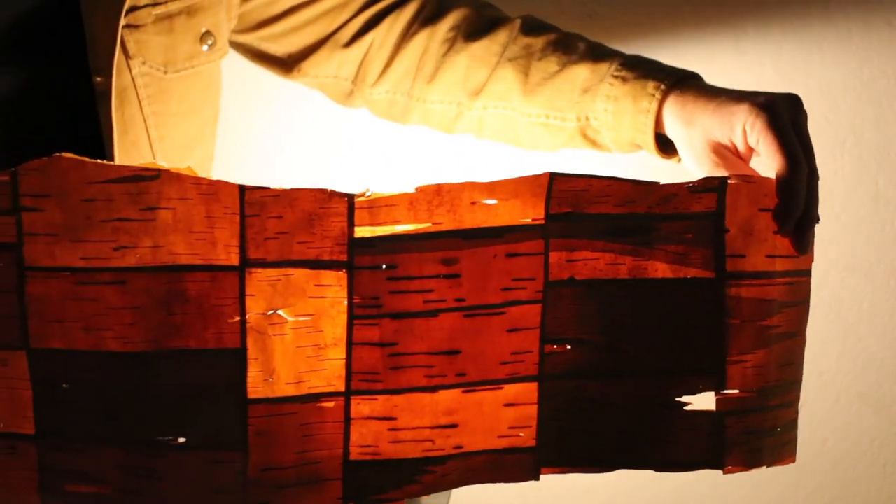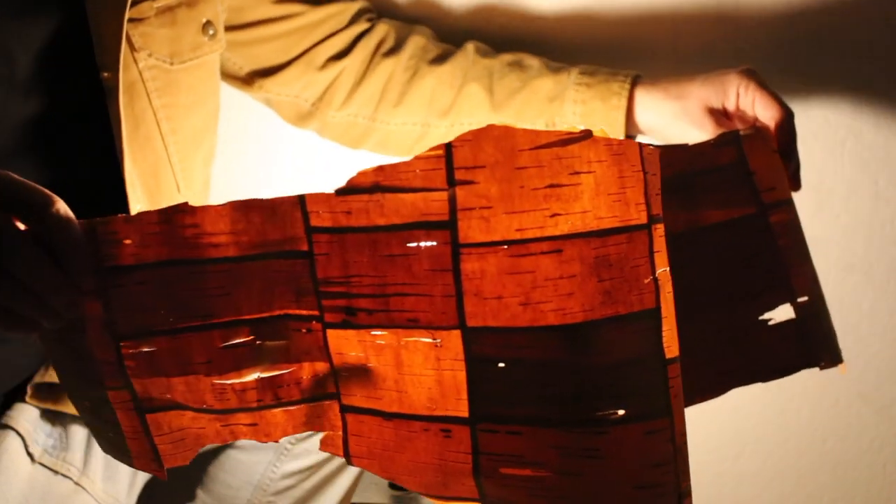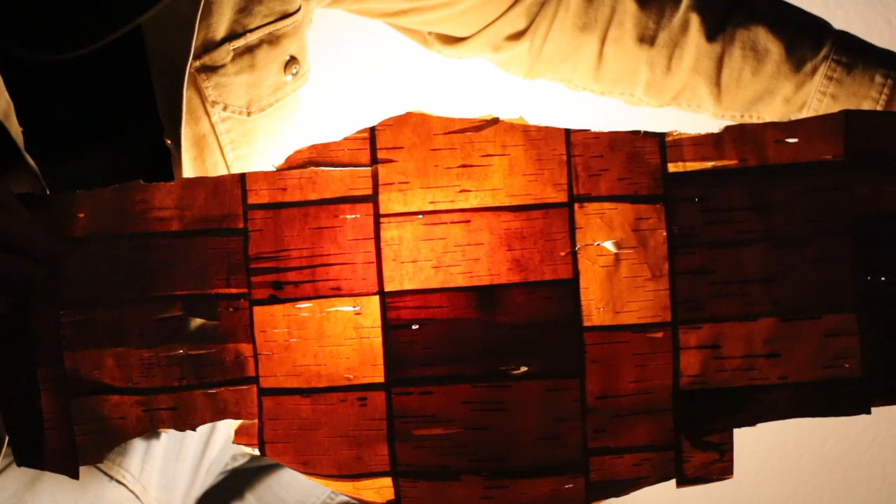The next clip is an investigation into birch bark. Again, all of the material used is found. This was for a project called Sister Birch that I recently completed, which was really an investigation into emotional identity. In the project I made six illuminated birch cylinders out of the patchwork bark that you see.